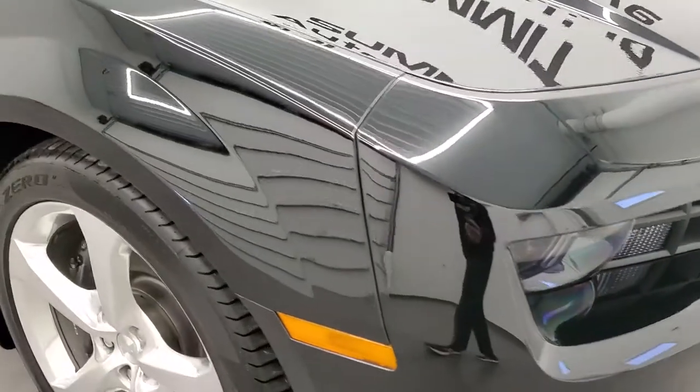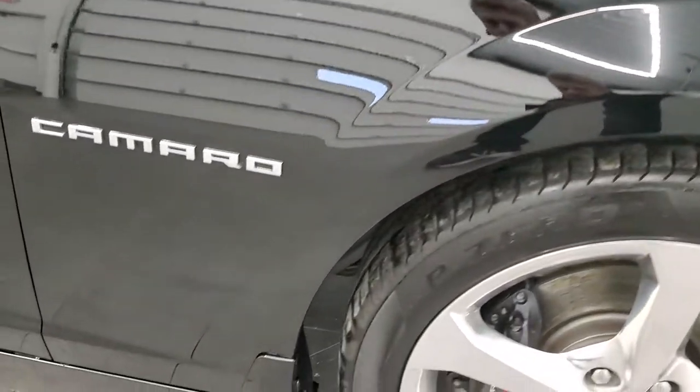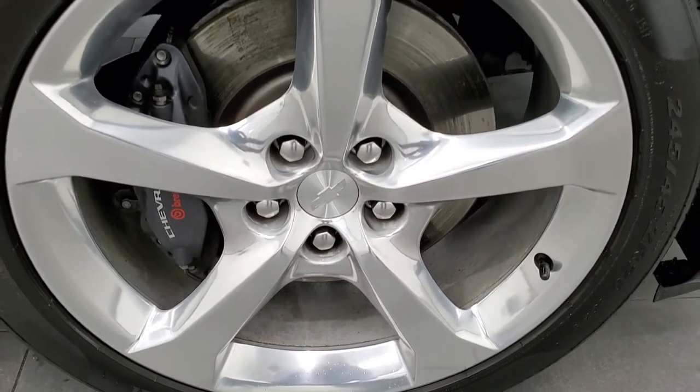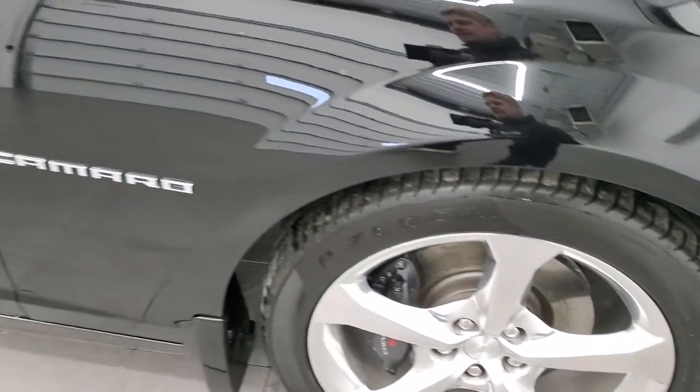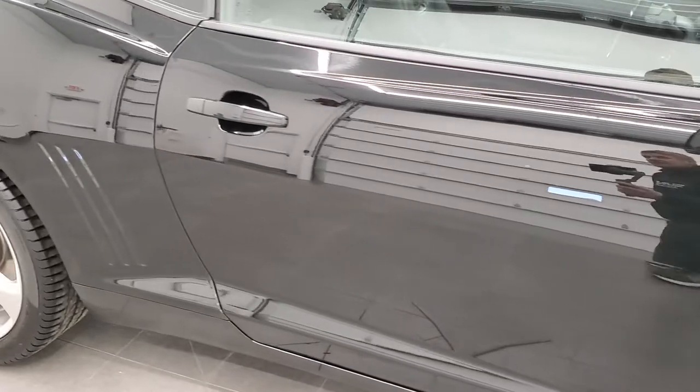Passenger side front fender — no dents or dings on that. And the passenger side rim, no scuffs or scrapes. As you go down the passenger side, take note of how clean the body is, how reflective and mirror-like that paint is.